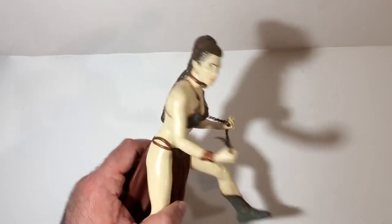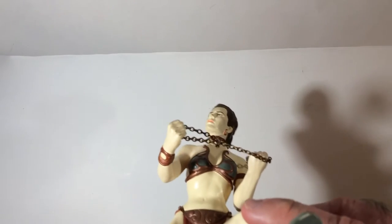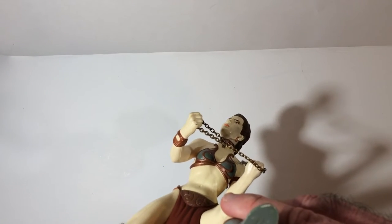So for five bucks it's pretty cool, and it's a good size — I like the size of it. It's a good display piece. This is Princess Leia's Return of the Jedi action figure from some series; I'm not sure what year it came from.